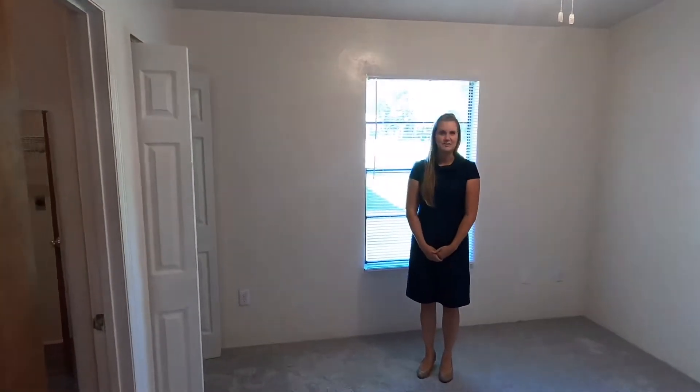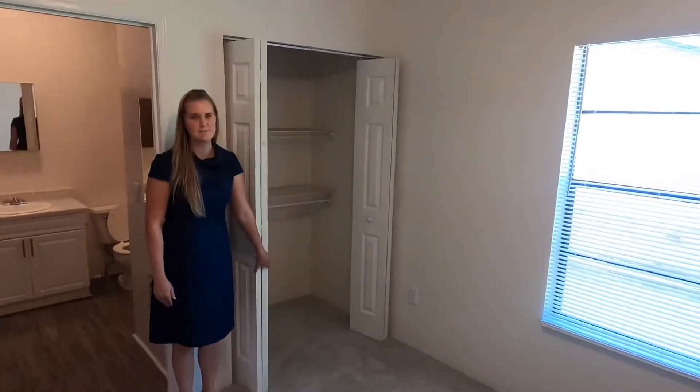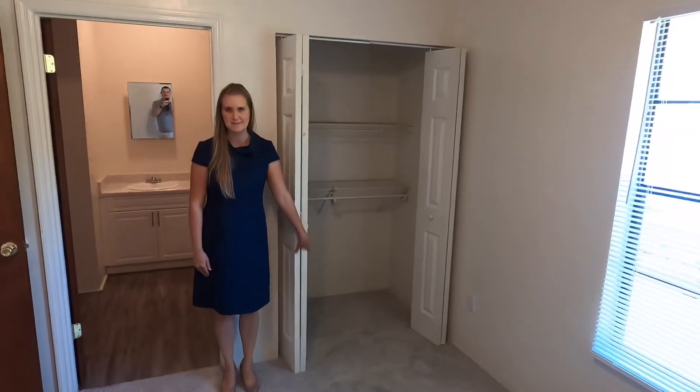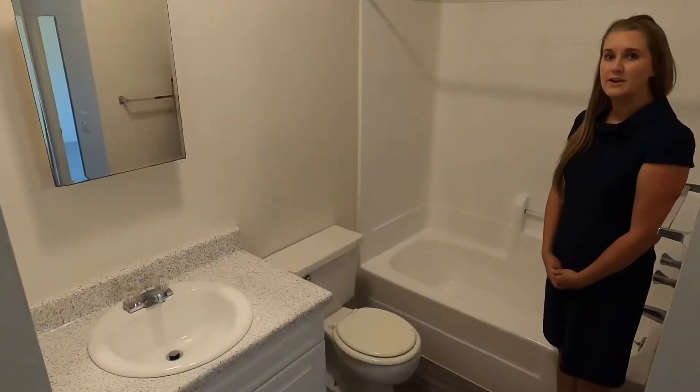Walking in off your living room, you walk into your bedroom. In your bedroom you have a very spacious deep closet, and right off your bedroom you have your bathroom.